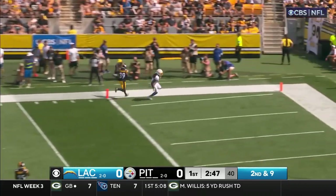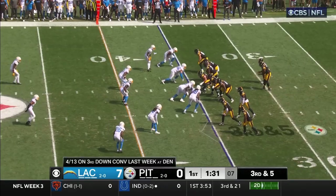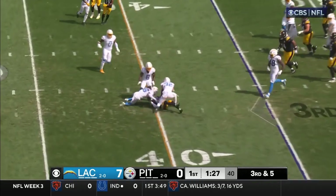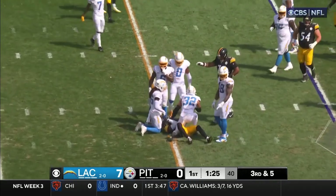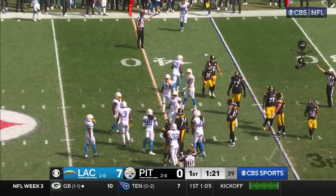Wide open — for the touchdown! Johnston. They rush four, pass right at the sticks, goes to Pickens, and they have their first first down.